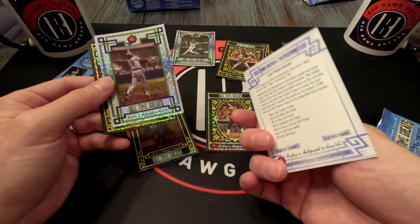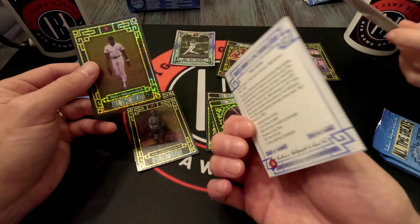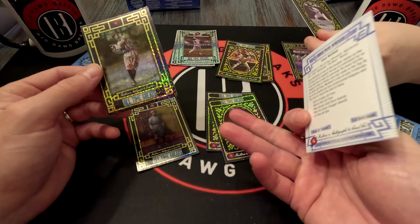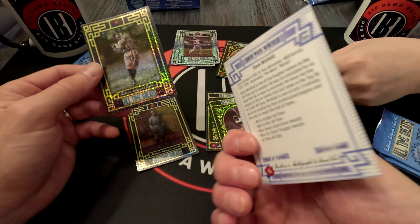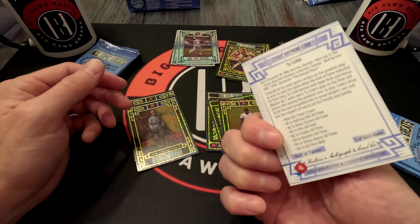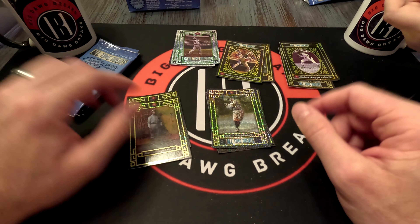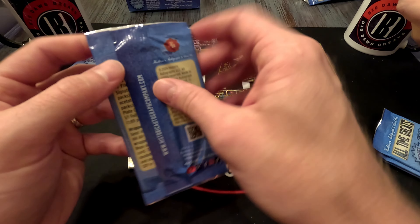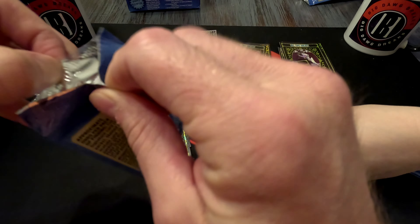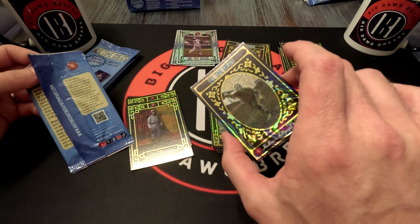Carl Yastrzemski — oh yes! Rod Carew, one of 400. Dave Winfield — nothing too exciting. This one's neat — one of 125, Ty Cobb. Where are you seeing the names? On the back. Christy Mathewson. These are all old school guys. One of 125 — nice.